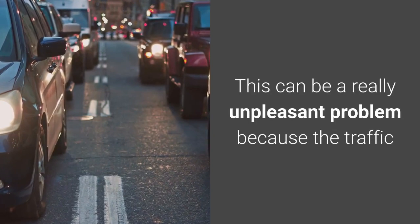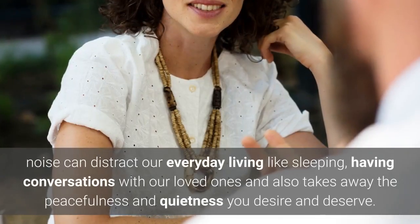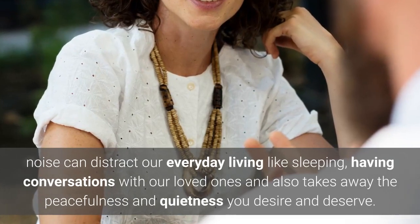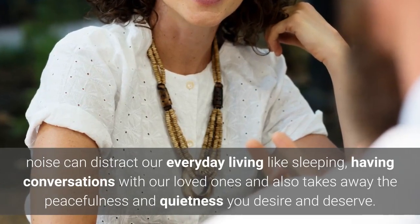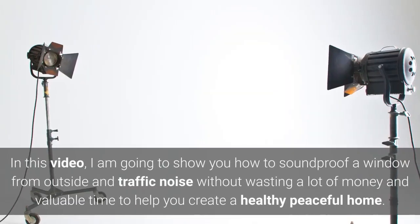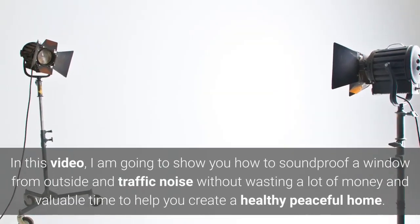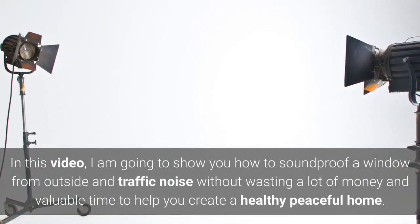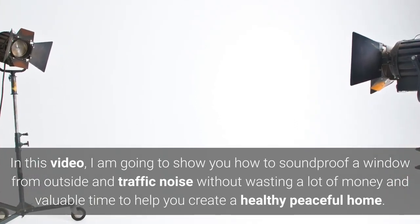This can be a really unpleasant problem because the traffic noise can distract our everyday living like sleeping and having conversations with our loved ones, and also takes away the peacefulness and quietness you desire and deserve. In this video, I am going to show you how to soundproof a window from outside and traffic noise without wasting a lot of money and valuable time, to help you create a healthy peaceful home.